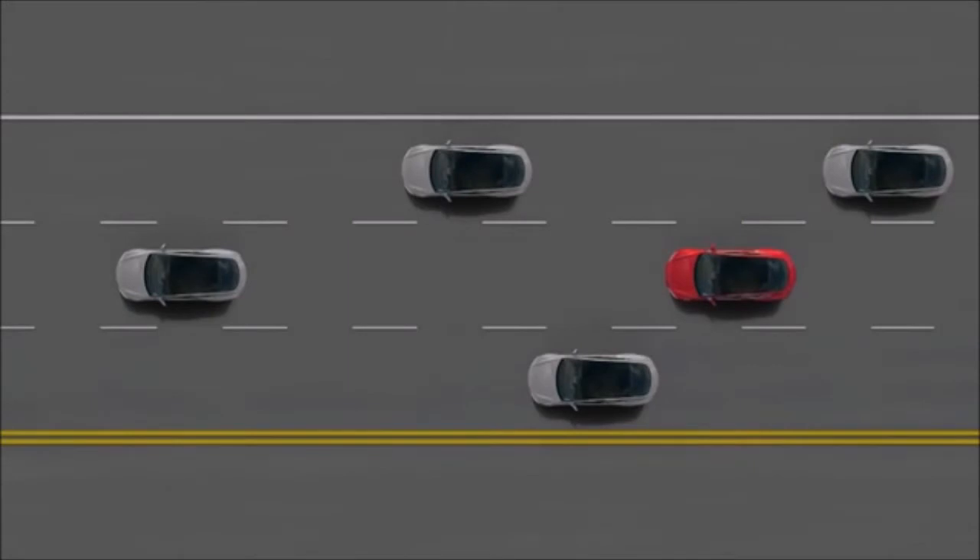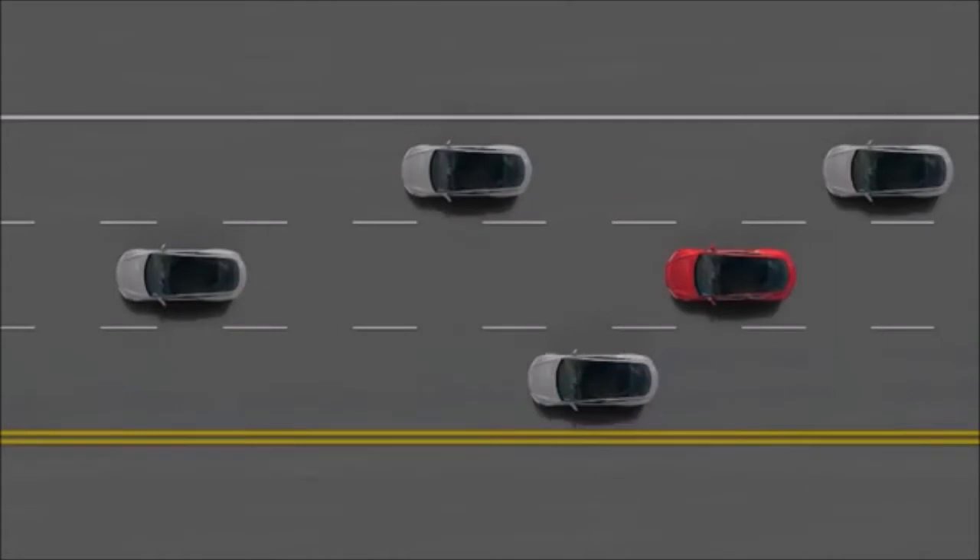We've been able to accelerate Autopilot and bring it to market faster than originally anticipated. In fact, what people haven't quite realized is that all cars produced for the past two weeks have the Autopilot hardware. So it's actually in production — every car coming off the line at the Tesla factory has the Autopilot hardware.